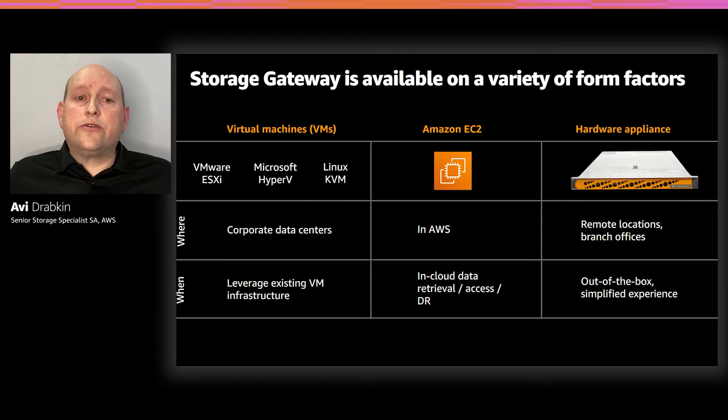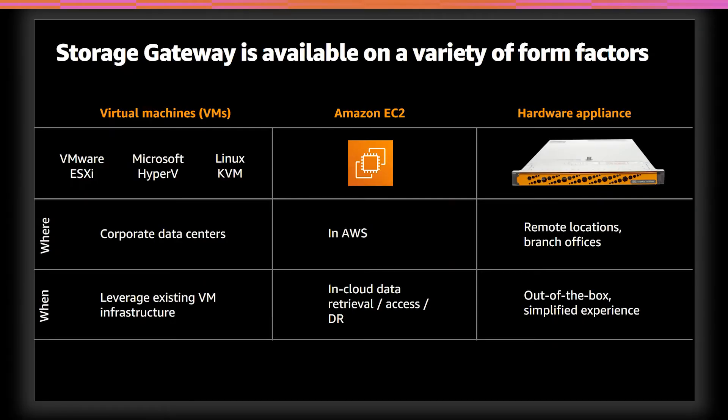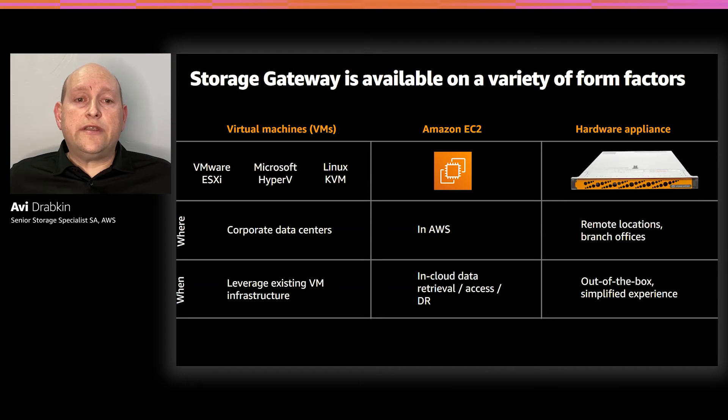AWS Storage Gateway can be deployed on-premises as an appliance. You can easily deploy on-premises as a virtual machine — we currently have support for VMware, Microsoft Hyper-V, or Linux KVM — which is the most common deployment scenario in corporate data centers. Alternatively, you can deploy the virtual appliance on an Amazon EC2 instance for in-cloud data retrieval. If you do not have access to a virtual environment, you can deploy via a pre-configured hardware appliance, which is often a good choice in remote offices. The hardware appliance currently comes in two sizes, either five terabytes or 12 terabytes, and has dedicated SSD drives.